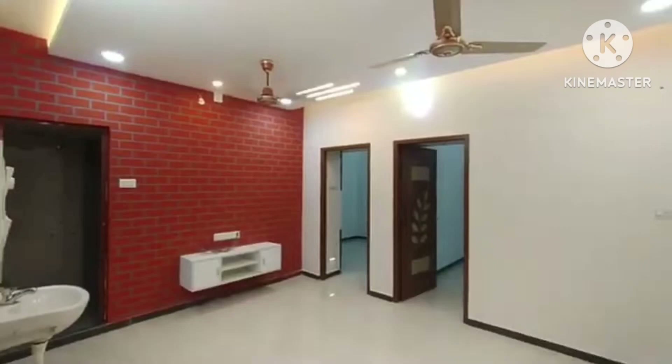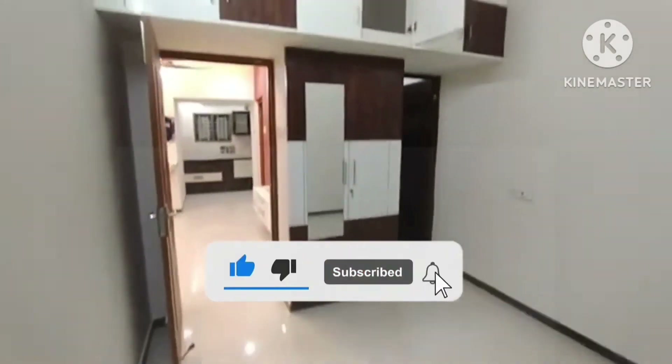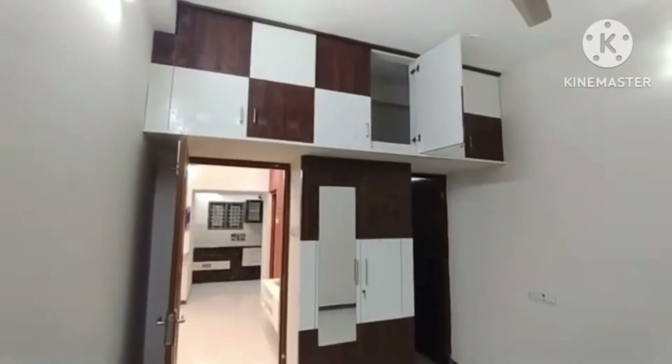This is an under construction property with approximately 4 months remaining. If you want to see the price and details, subscribe to our channel and watch the full video.